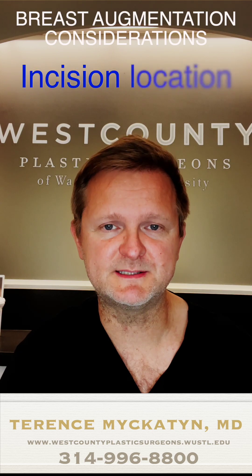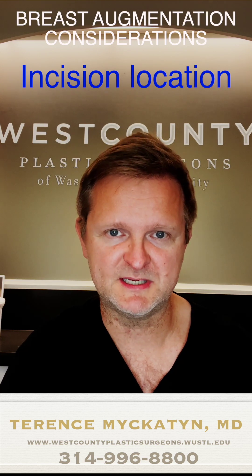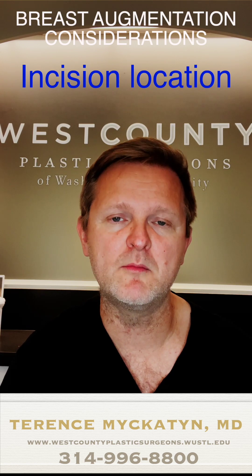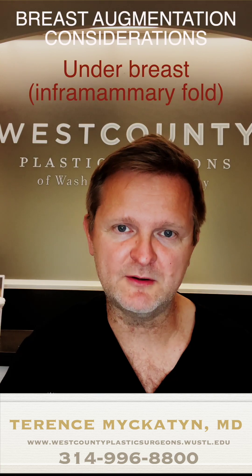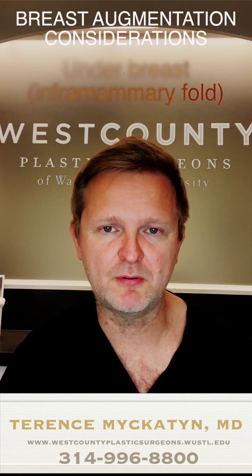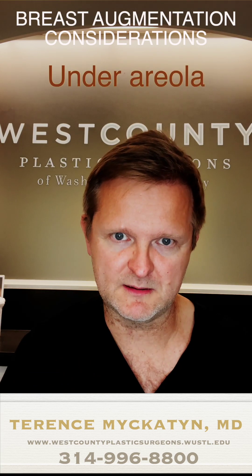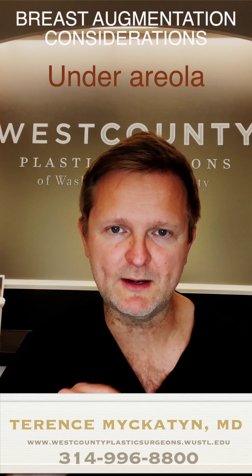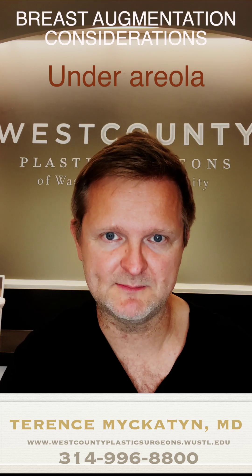A third thing to consider is going to be the location of the incision which is placed for breast augmentation. There are a couple of common incisions and some less common. The most common is to put the incision underneath the breast, right underneath the crease of the breast, and this is known as the inframammary fold incision. A second pretty common incision is underneath the areola — the areola being the pigmented circular part around the nipple — right along its perimeter.